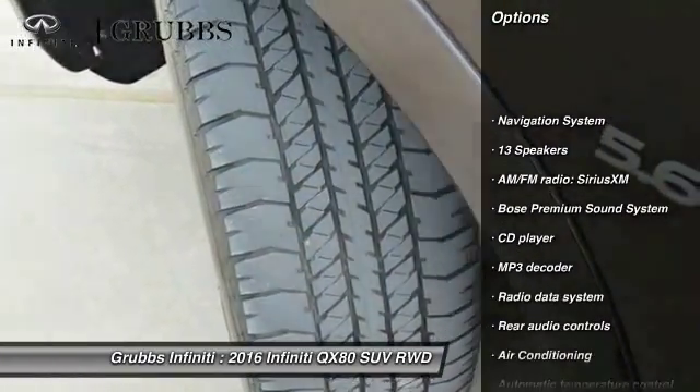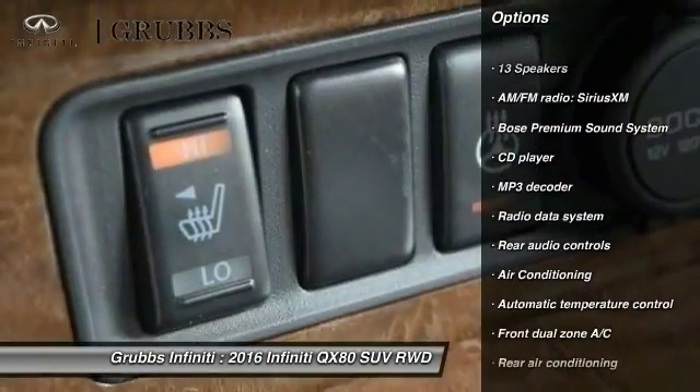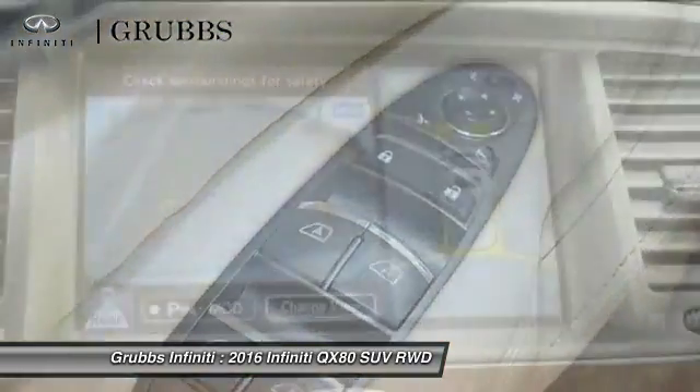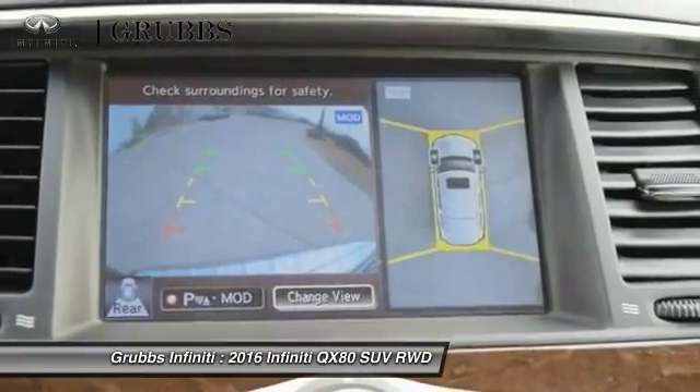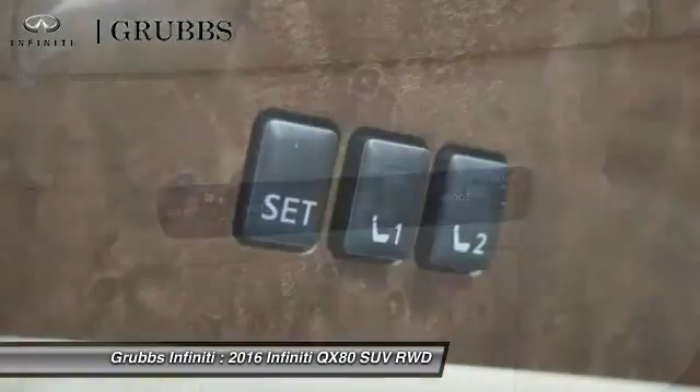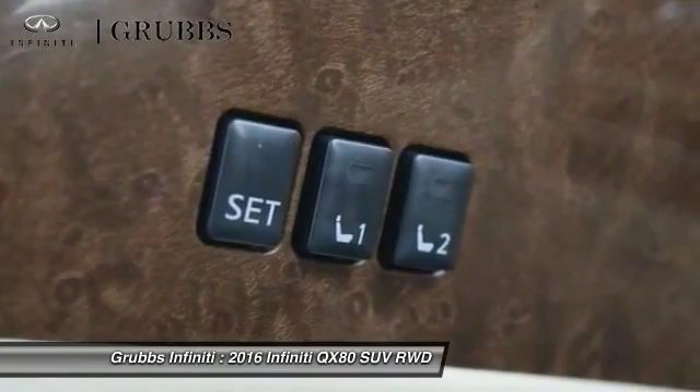Traction control, power passenger seat, Bose sound system, navigation system, leather-wrapped steering wheel, dual airbags, air conditioning, power steering, four-wheel disc brakes, power windows. Your new ride is just a phone call away.